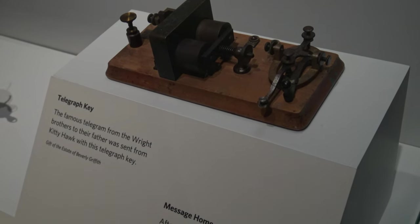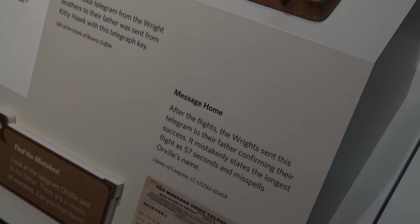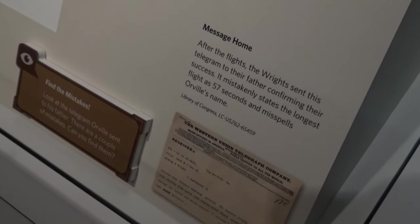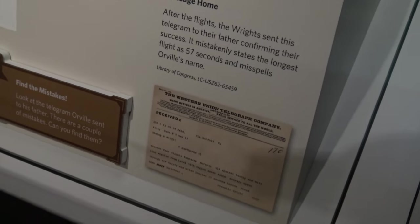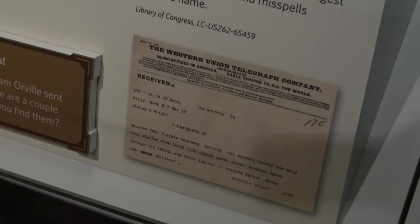This here is a telegraph key that the Wright brothers used to inform their father of their success. You'll notice that they actually misspelled Orville's name and incorrectly said the longest flight was 57 seconds instead of the 59 seconds that it actually was.